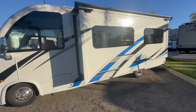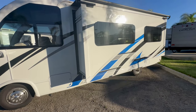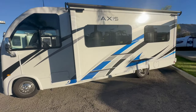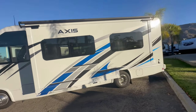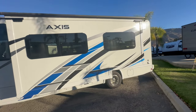It's the AXS 24.4 by Thor Motor Coach, and it's a really cool layout for being at 25 feet. It's on a Ford gasoline motor. If this is the first time you've seen one of my walkthrough videos, there won't be a bunch of editing or magic tricks. It's just me walking around the motorhome and talking about it. That simple.